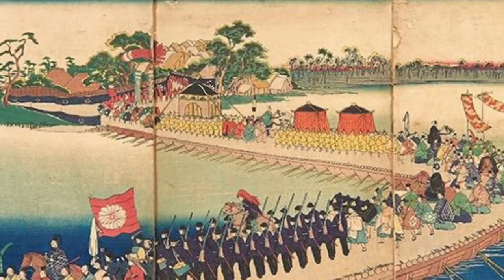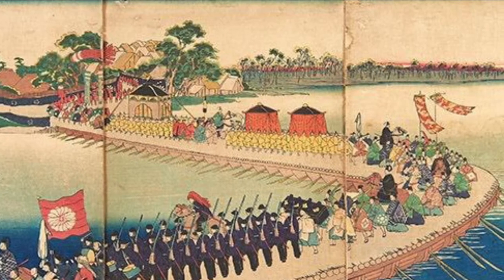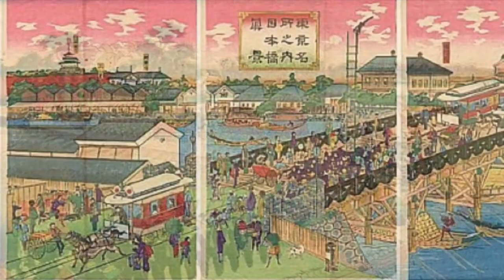They were on the rise until the Meiji Restoration in 1868, where it led to the abolition of the feudal system.